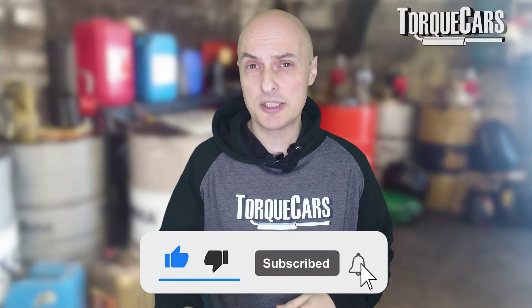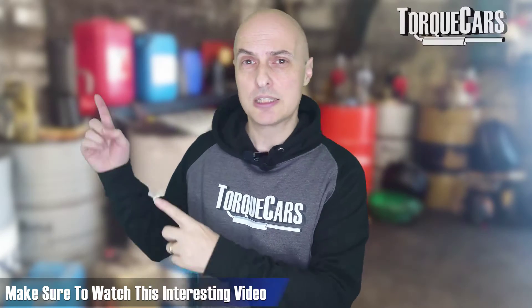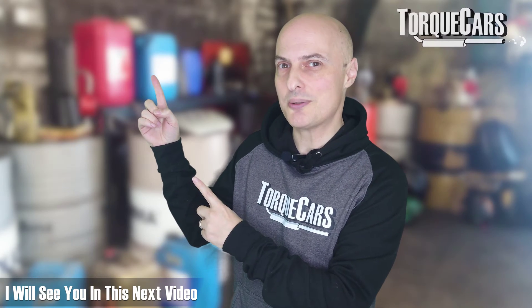Please hit that like button because that really does help us get out there. If you haven't subscribed, please do — we'd love you to stay tuned. I've lined up another video for you that you should find really interesting. Thanks for watching, and I'll see you in the next video.